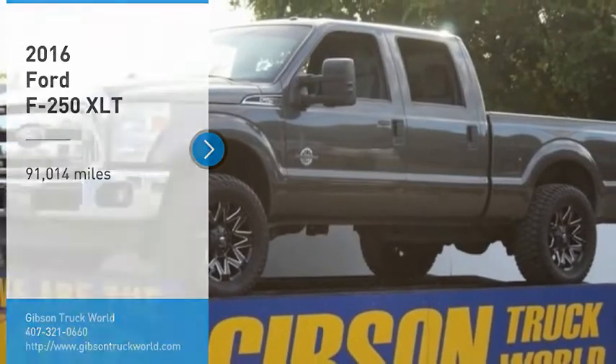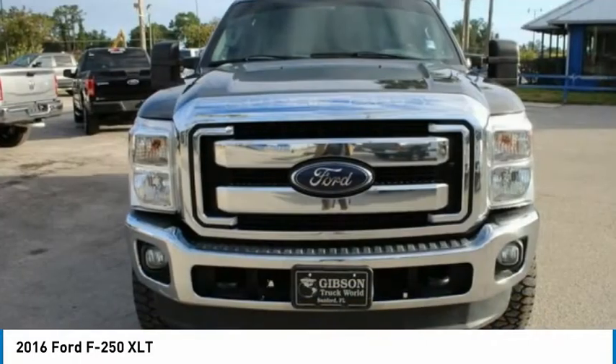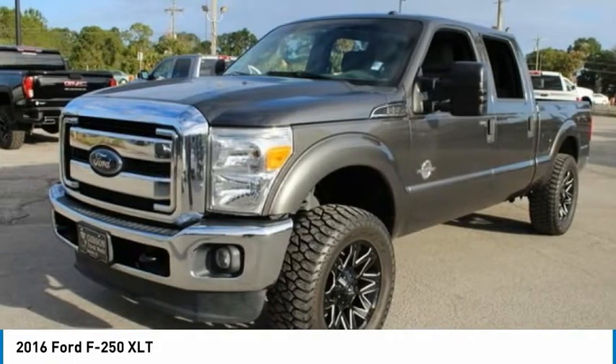You are going to love the 2016 Ford F-250 Super Duty. Head-to-head fuel efficiency. Head-to-head towing. Head-to-head torque.